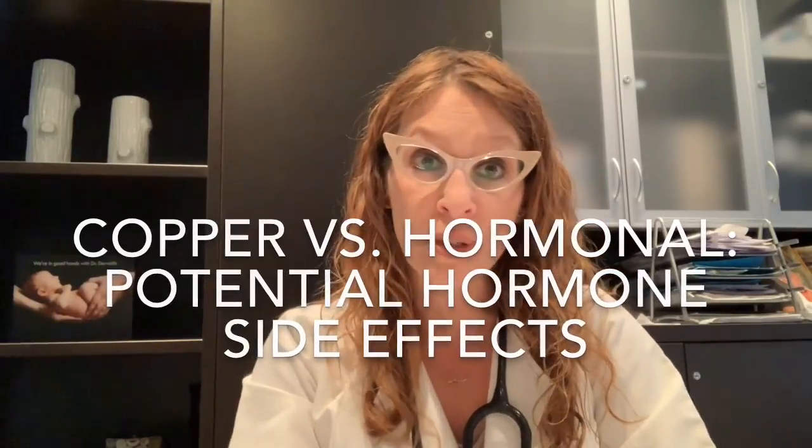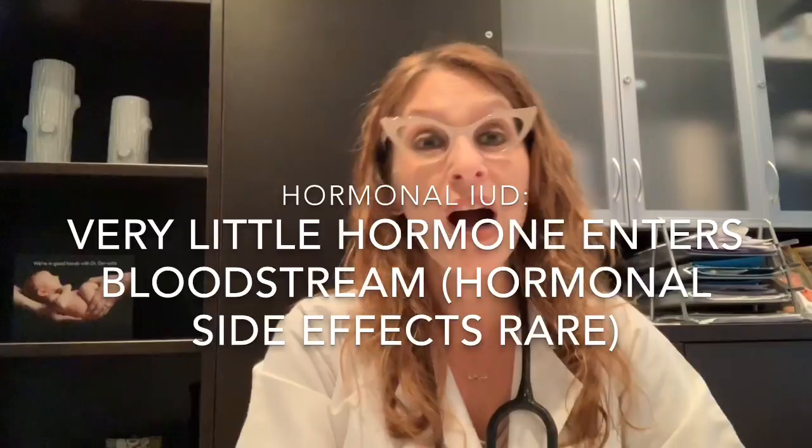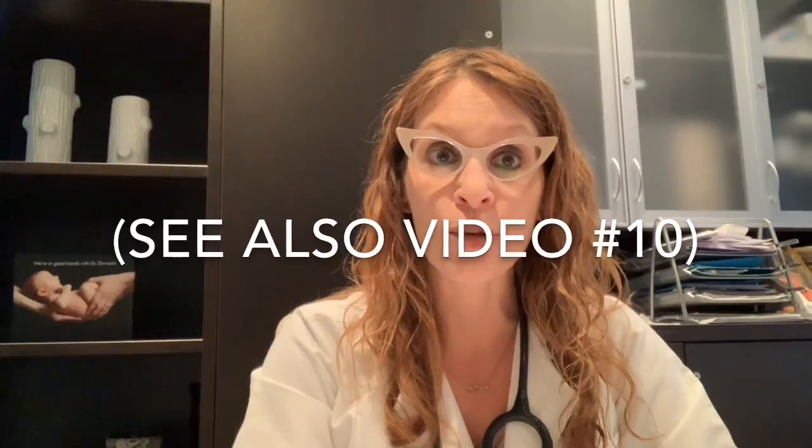The second difference is the hormonal impact — not just on the menstrual lining, but potential hormonal side effects. The copper IUD does not contain hormones, so there will be no hormone-related side effects. While Mirena and Kyleena do contain a hormone, very little ends up in the bloodstream, so systemic hormonal side effects are very rare. I discussed this in detail in video number ten, about possible hormonal side effects of a levonorgestrel IUD — overall, they tend to be fairly uncommon.